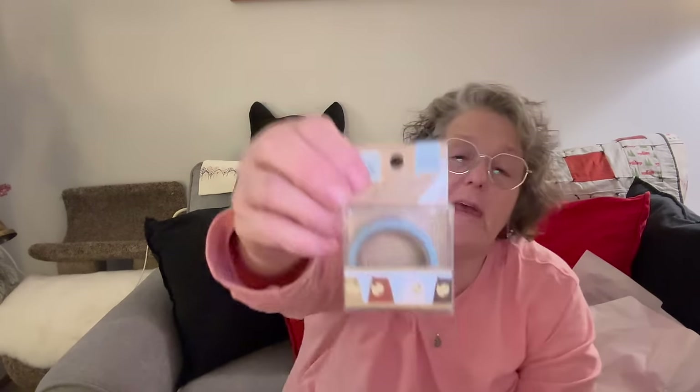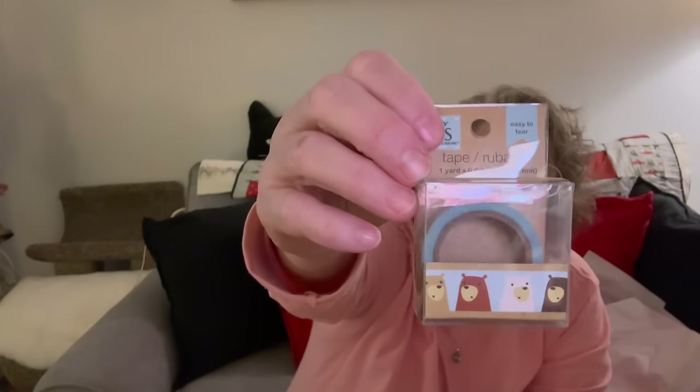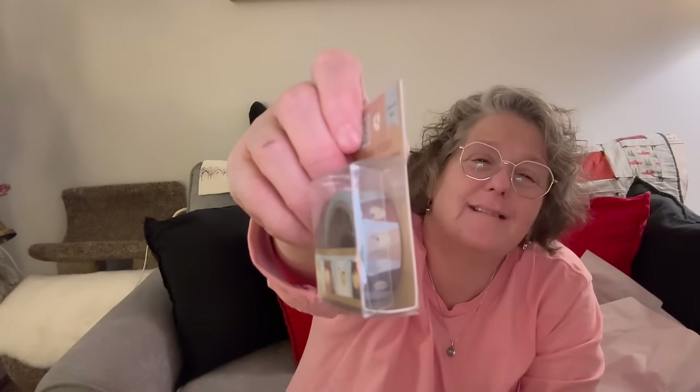I got some washi tape to do my planner — just little bears. Why don't I need bears on my washi tape? I clearly do, because I bought them. And that is all I found at my Dollar Tree this week.